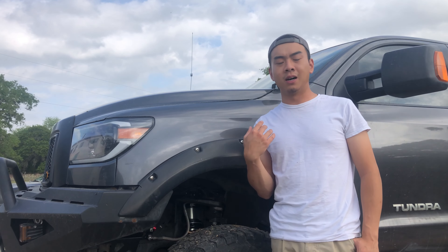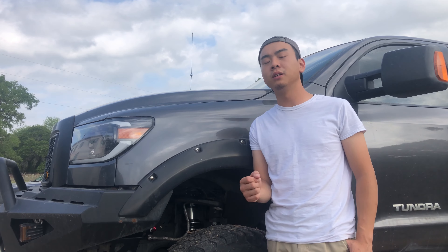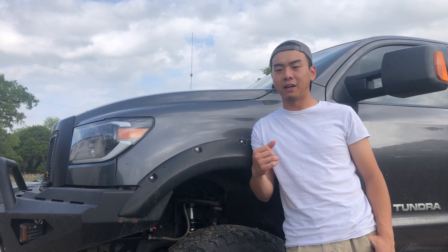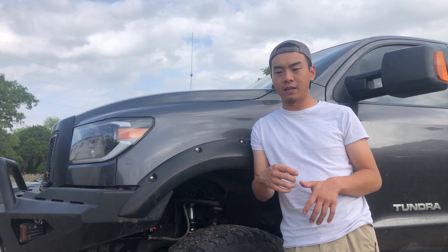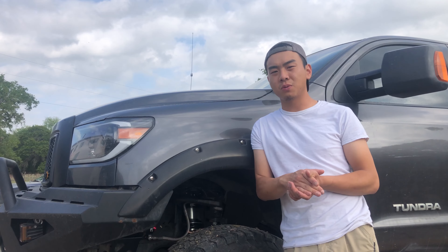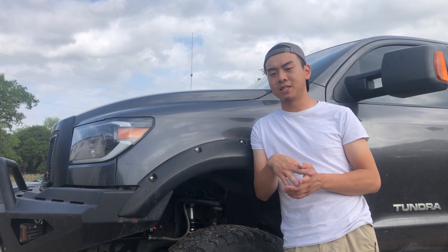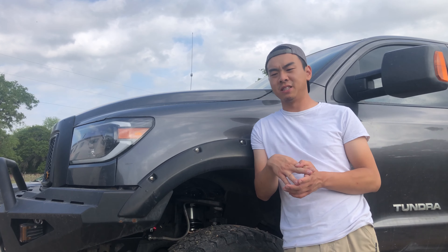Everything was set to perfect and it did not help at all. The alignment job was perfect — the first day after getting it done, the truck goes straight down the road. I can let the wheel go for a couple of seconds without it pulling left or right. But after a month or two, every day when I drive the truck the alignment seems to go off a little bit, day by day. I also now tow trailers more often, which may be affecting it as well.